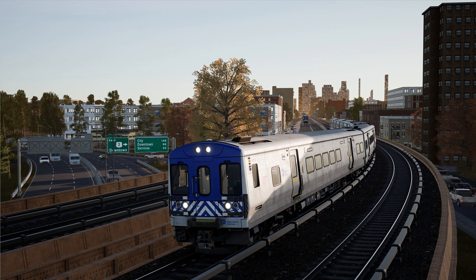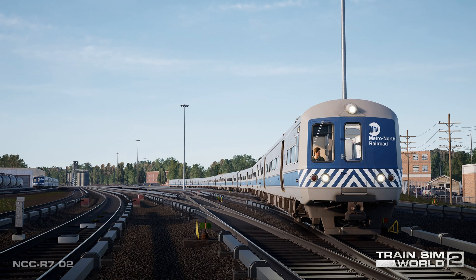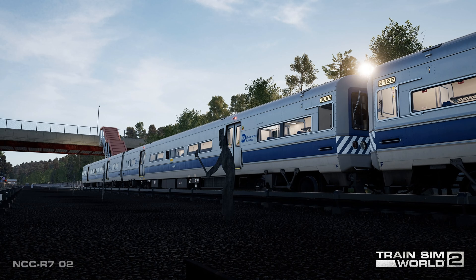The northern terminus of the upcoming Train Sim World 2 Harlem Line is North White Plains, New York, located 24 miles northeast of New York City. North White Plains is a key operational center on the route, home to a station and to holding and servicing facilities. A set of Bud-built M3A's is preparing for its next journey to New York City, swinging past one of the distinctive steel sculptures which can be found at several locations along the Harlem Line.